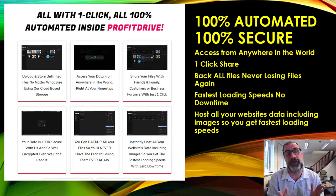Sometimes when you have so much in your drive you'll recognize a name but forget what it is — being able to click on a preview is a really fantastic feature. It's 100% automated, 100% secure, accessible from anywhere in the world, with one-click share and backup for all files, so you'll never lose files again. It creates the fastest loading speeds with no downtime and can host websites including all images and videos.